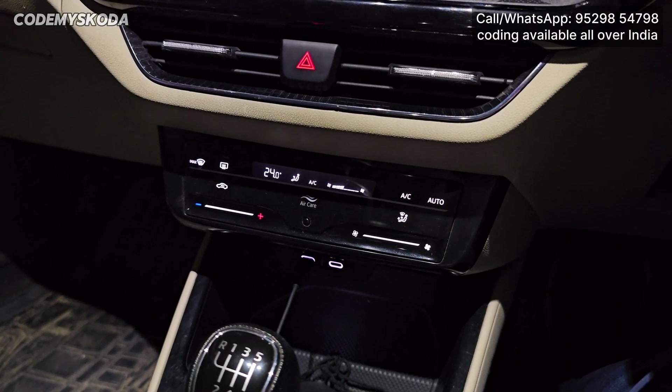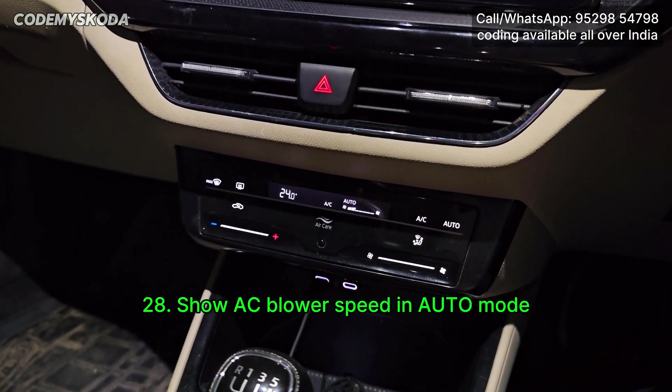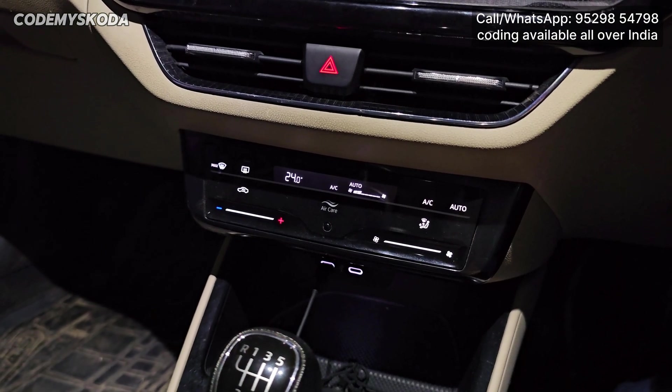The next option is related to AC. If you press the auto button, you will see it is showing the fan speed, which earlier used to be blank. So this can be enabled in the AC.